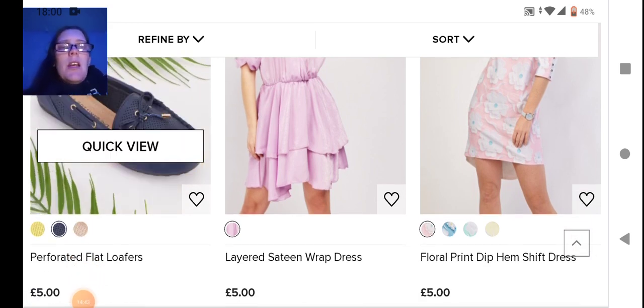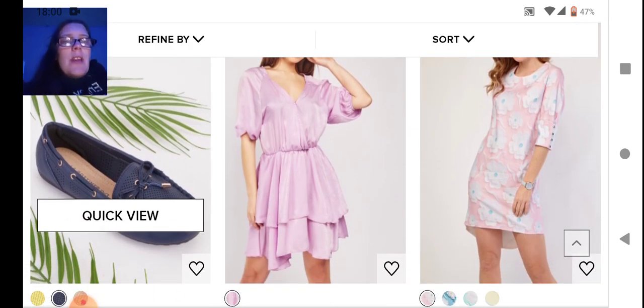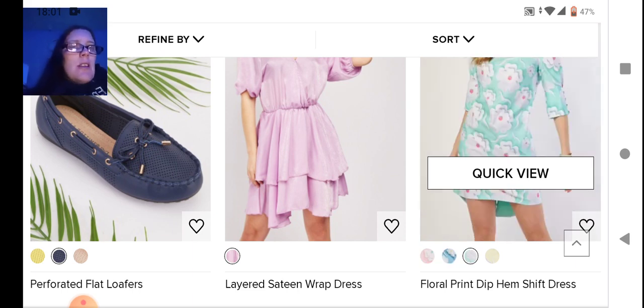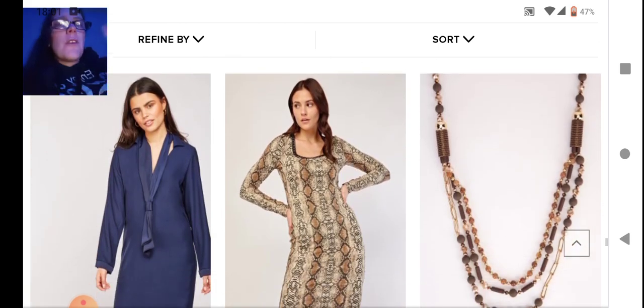Then we get to some pastel colors — gorgeous pastel loafers, and I kind of like the dark blue. I mentioned loafers the other day — I really do like a loafer for summer, it's a lot more breathable than trainers. Then we have a layered serene dress — I love the color, though I'm not a fan of it being so pink. I'd prefer it in a purple.